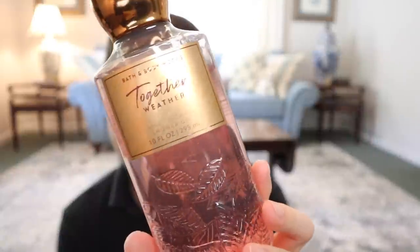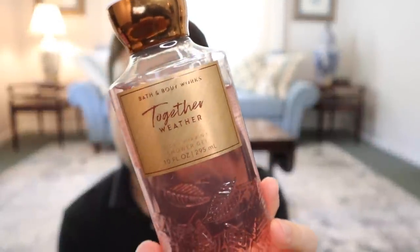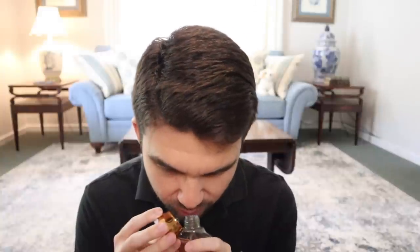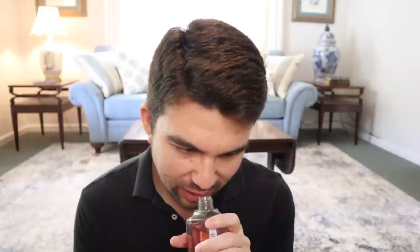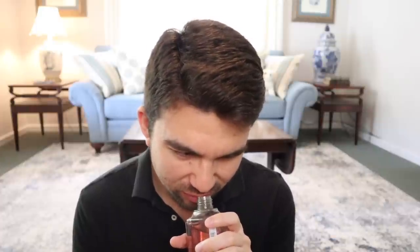Together Weather — this is really good too. I don't know what the notes are because they're not listed on here, but I thought when I sprayed it, it kind of just smelled like a rehash of Autumn Drive. But when you go to use it, there's something very warm and cashmere-y about it. Quite nice with maybe a fruity berry component in a very cozy, sheer cashmere type of way. Loved it. This is actually really nice when I use it in the shower. So, Together Weather right there.